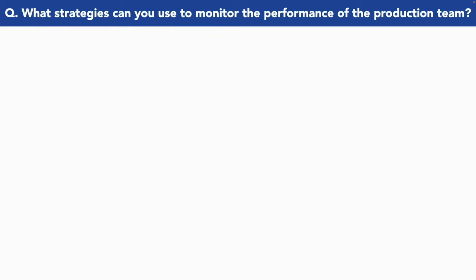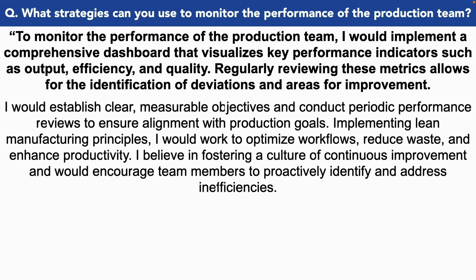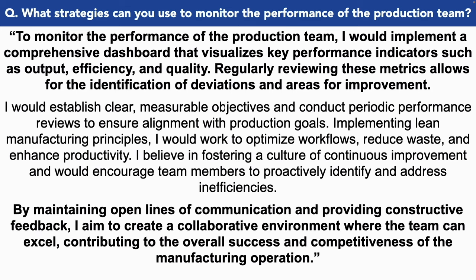What strategies can you use to monitor the performance of the production team? To monitor the performance of the production team, I would implement a comprehensive dashboard that visualizes key performance indicators such as output, efficiency and quality. Regularly reviewing these metrics allows for the identification of deviations and areas of improvement. I would establish clear measurable objectives and conduct periodic performance reviews to ensure alignment with production goals. Implementing lean manufacturing processes, I would work to optimize workflows, reduce waste and enhance productivity. I believe in fostering a culture of continuous improvement and would encourage team members to proactively identify and address inefficiencies. By maintaining open lines of communication and providing constructive feedback, I would create a collaborative environment where the team can excel, contributing to the overall success and competitiveness of the operation.